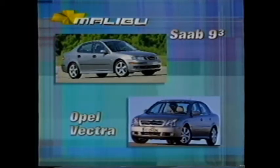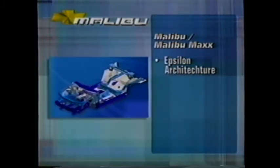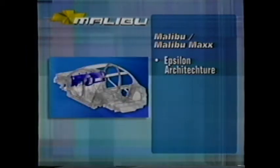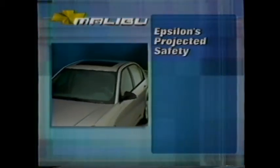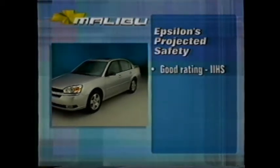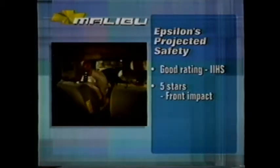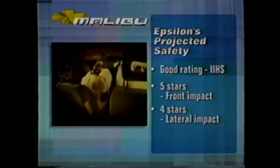The story for Malibu and Malibu Max begins overseas in Europe, where the Saab 9-3 and Opel Vectra continue to draw rave reviews for their all-around performance and outstanding safety. Chevrolet took the foundations of these vehicles — their Epsilon architecture — brought it to North America, refined it, and used it as the platform for the Malibu and Malibu Max. This state-of-the-art architecture helps make Malibu one of the safest vehicles in the class. It is projected to receive a good rating from the Insurance Institute for Highway Safety, and is also projected to score 5 out of 5 stars in frontal impact testing and 4 out of 5 stars in lateral impact testing — a better overall score than the Toyota Camry.